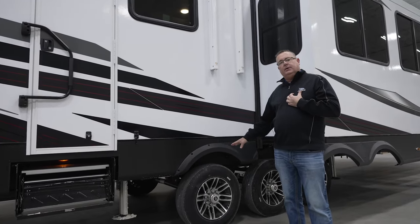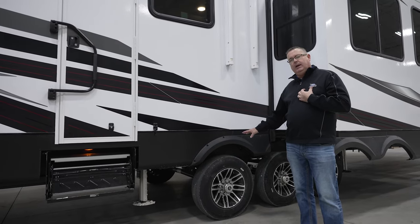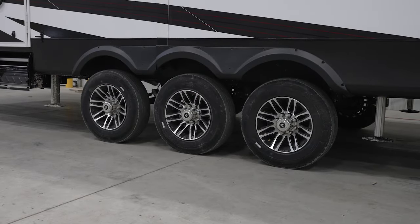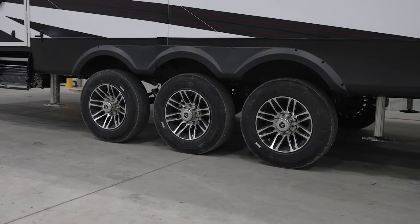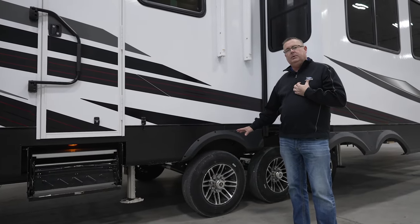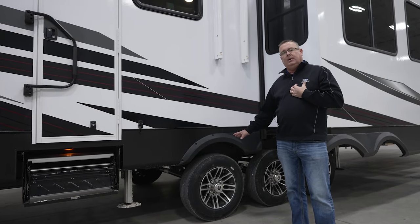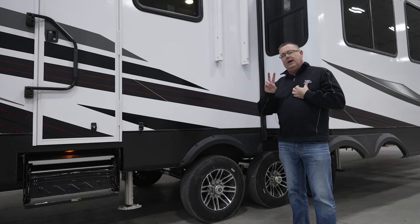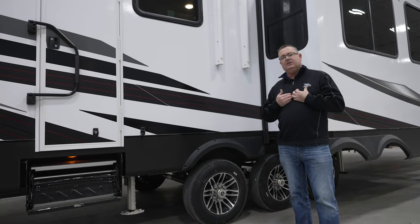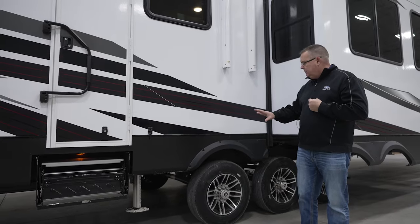We also feature Dexter axles and 17.5-inch H-rated 16-ply Uniroyal tires — Uniroyal is a division of Michelin — as standard equipment. I checked with our warranty department: we've put over 25,000 of these tires on our units since inception, and we've had only two warranty claims. Two out of 25,000 — I think that's huge. A lot of manufacturers save money with no-name tires, but we don't.